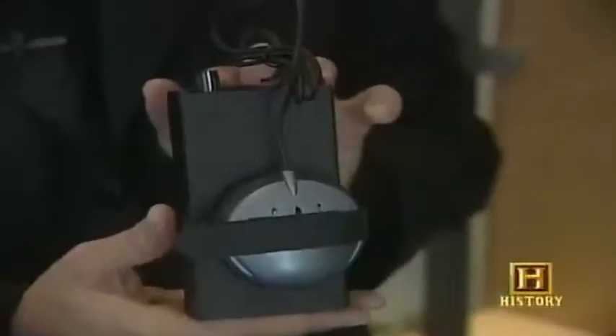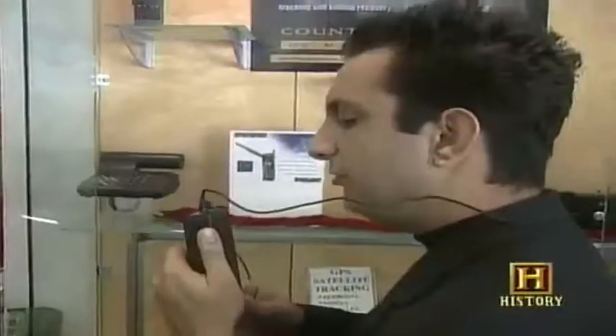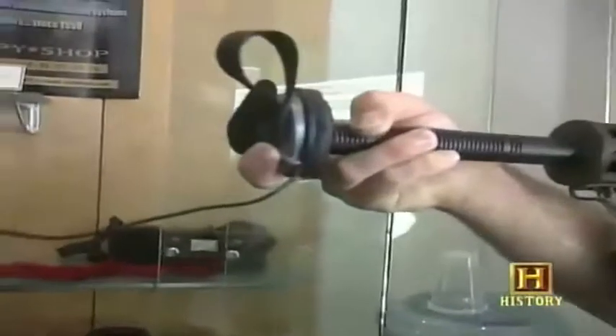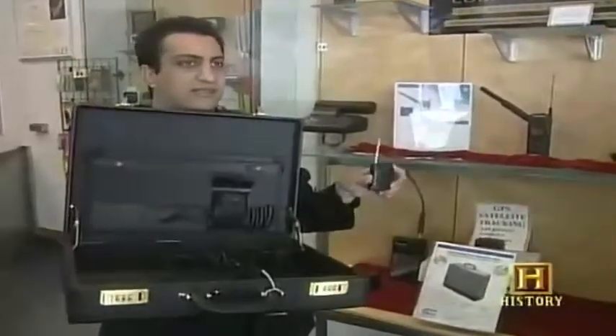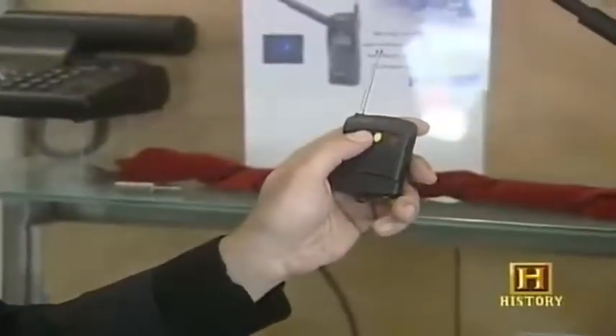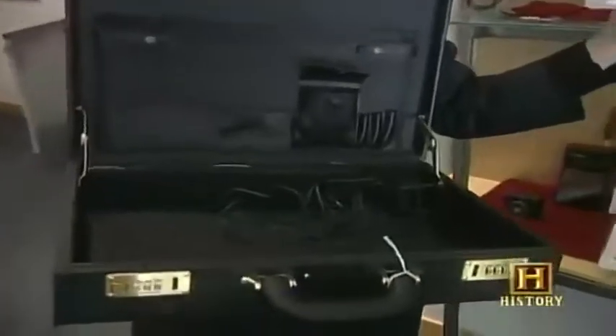The shop also has a voice changer that alters a male or female's voice in 15 different settings — useful, for example, for a woman receiving threatening late-night calls who wants to sound like an intimidating male. Finally, a briefcase following the same theme as From Russia with Love: if someone grabs it and tries to run, pressing a remote from up to 200 feet away delivers 45,000 volts — ensuring the thief won't be trying to run away with it.